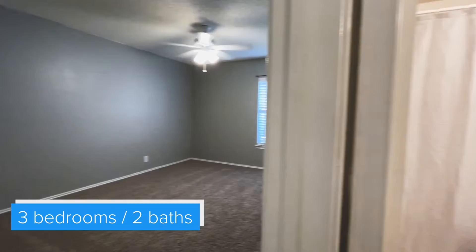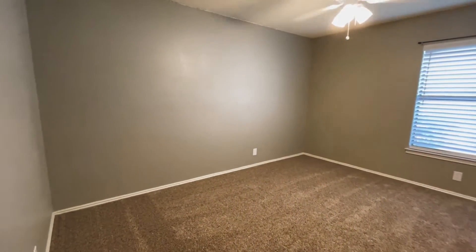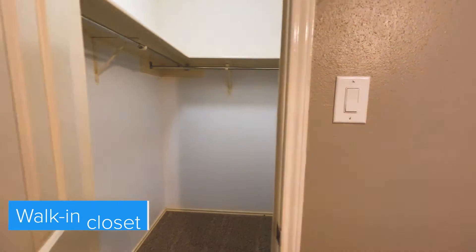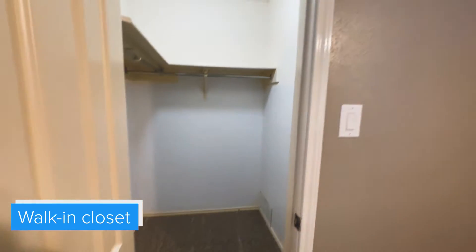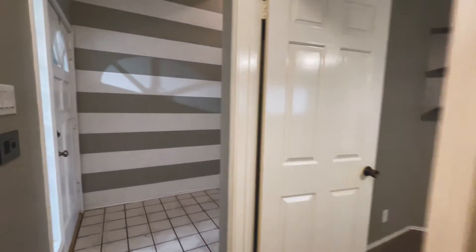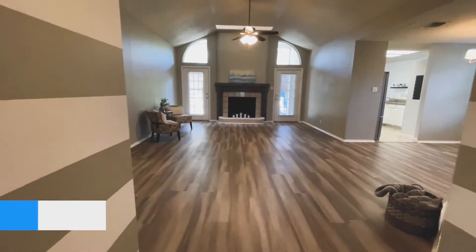Here's bedroom number two. This bedroom is bigger than the first secondary bedroom, and you also have a walk-in closet. The home was built in 1985. They've updated paint, carpet, and there's been updates with flooring — this beautiful laminate flooring.